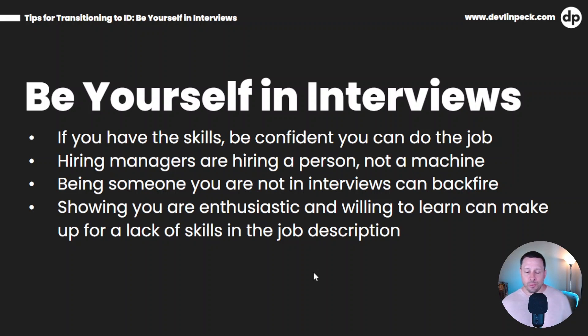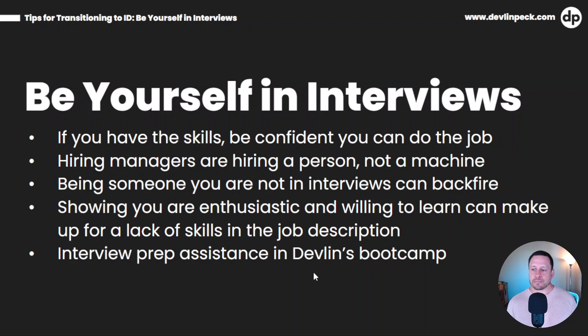Showing that you're enthusiastic and willing to learn can make up for a lack of skills in the job description. If you look at job descriptions on LinkedIn, a lot of times they list tons of skills. Very rarely does anybody have all those skills and they know that, but they want to find somebody who demonstrates that willingness to learn. I certainly didn't have all the skills that my full-time job was looking for, but the hiring team made a point to tell me, 'We just liked you. You were enthusiastic, you seemed like you really were excited to do the work, so we decided you were the person we want to work with, and we'll help you with the skills you may need.'